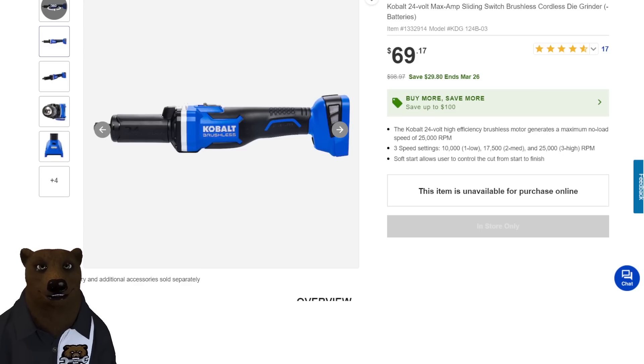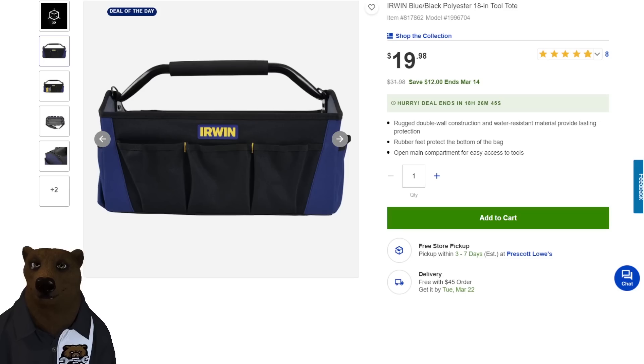Also over at Lowe's, we've got the Irwin 18-inch tool tote, normally $32 — you're saving $12 on that. The bear loves a good tool bag. Now, this is a Cinderella deal, so it's counting down. We should have jumped on that one.